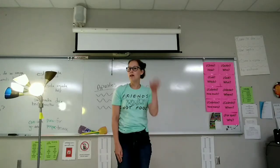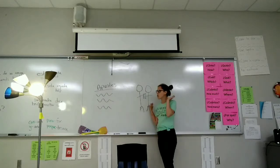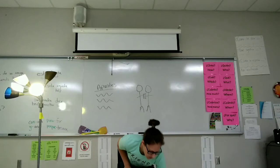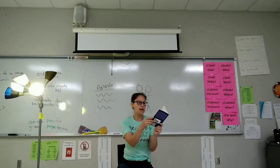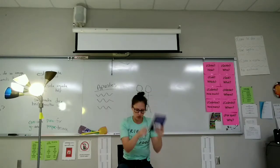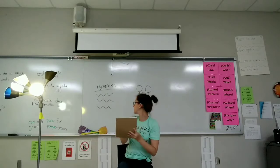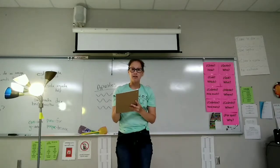Se levanta. Escucha a la maestra. Necesita un compañero. Escucha a la maestra. Regresa al pupitre. Se sienta rápidamente. Saca un libro despacio. Lee el libro despacio. Guarda el libro. Escucha a la maestra. Guarda el libro. Saca una pluma y papel. Copia los apuntes. Se levanta despacio. Necesita un compañero.